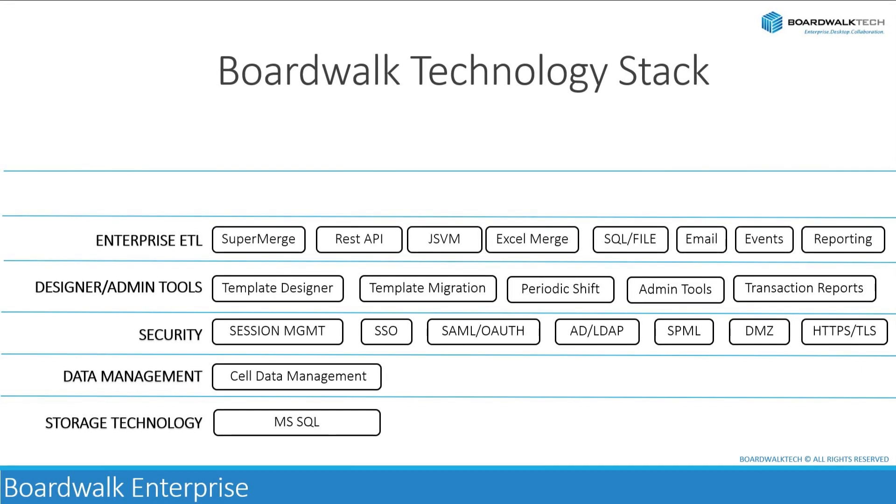BoardWalk offers a comprehensive suite of enterprise-level ETL — that is, extract, transform, and load — tools for data integration, catering to various integration scenarios and data formats. Let's break down the components and capabilities mentioned.